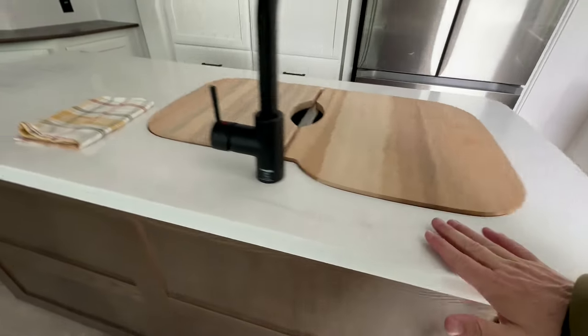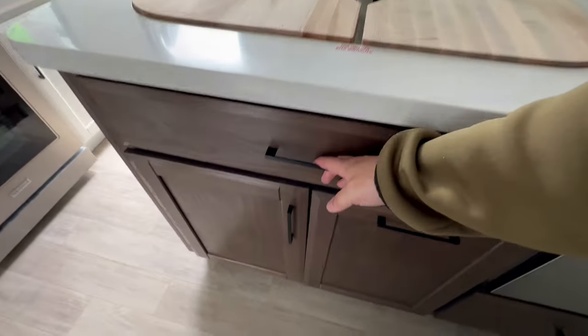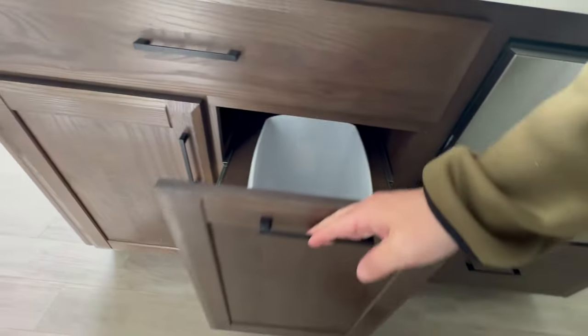Great prep space on the island. To me it's close to a gourmet kitchen — not quite, because obviously you can get a better gourmet kitchen in your house, but for an RV it's pretty darn good.